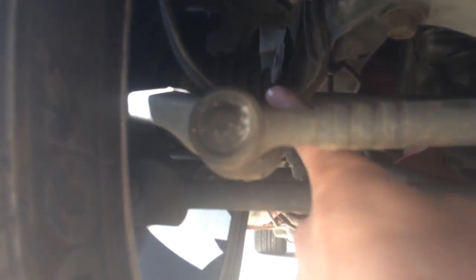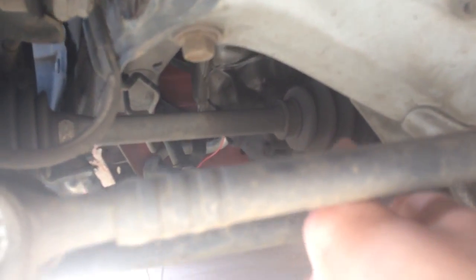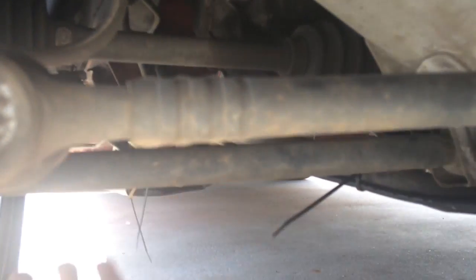I always look at the CV axle boots - look at them and make sure they're not torn or anything like that. These are what turn your wheel, so you don't want excess fluid dripping from them.